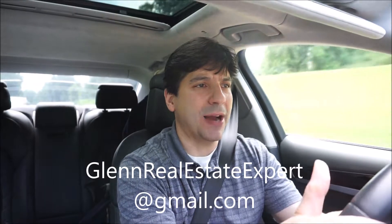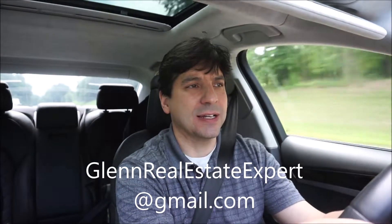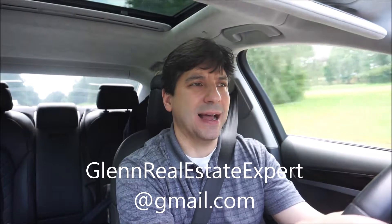Again, if you have any interest, email me at glennrealestateexpert@gmail.com and we'll see you next time. Thanks again for watching, guys. Take care.